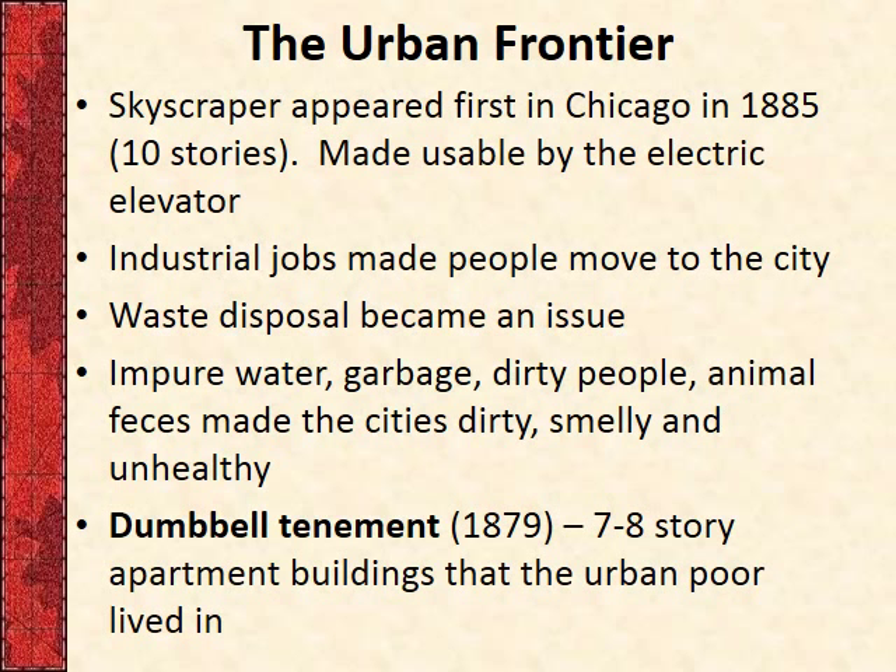The problem, especially with rapid growth, is that the infrastructure just can't handle it. One big issue during this time period was waste disposal. Here in Chicago we have alleys, and garbage trucks can get in and out. But in Manhattan, it grew so quickly they didn't have that. You don't see a lot of alleys in Manhattan, and people just throw their garbage on the sidewalk — even to this day. It's pretty nasty.